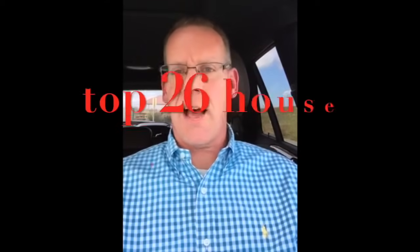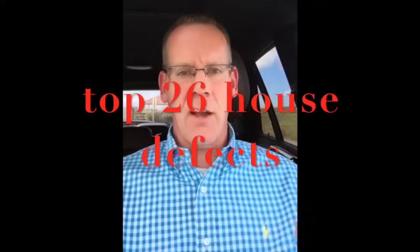Hi everybody, it's Mark Scheller. Today I wanted to assemble a video showing the top 26 house defects that I see as I go around through these properties every year. For weeks I've been assembling both my own field photos and also stock photos on the side so that you can follow along with me.